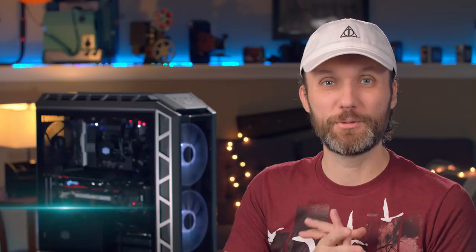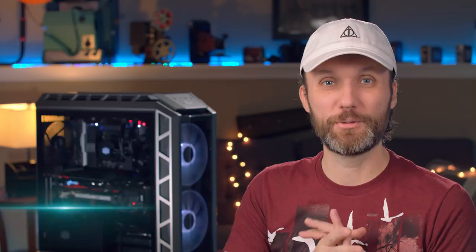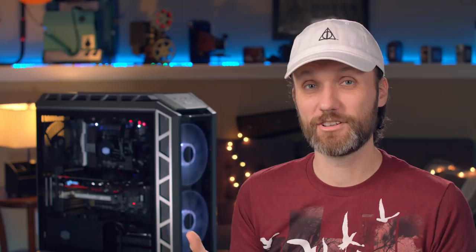So what I got here is my new computer that I got as a gift from MSI. Now MSI did not pay me any money to do this video, nor did they ask me to say anything in particular. They literally just contacted me and said, 'Hey Tom, would you want to build a new updated video editing machine with our help, and in exchange for your honest opinion, we'll pay for all the parts.'